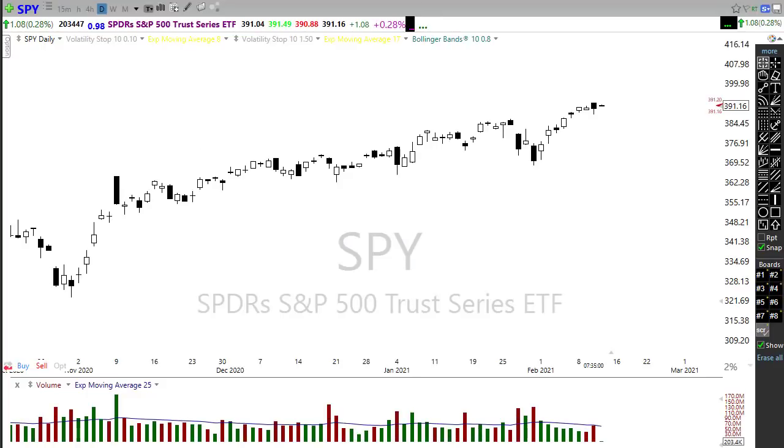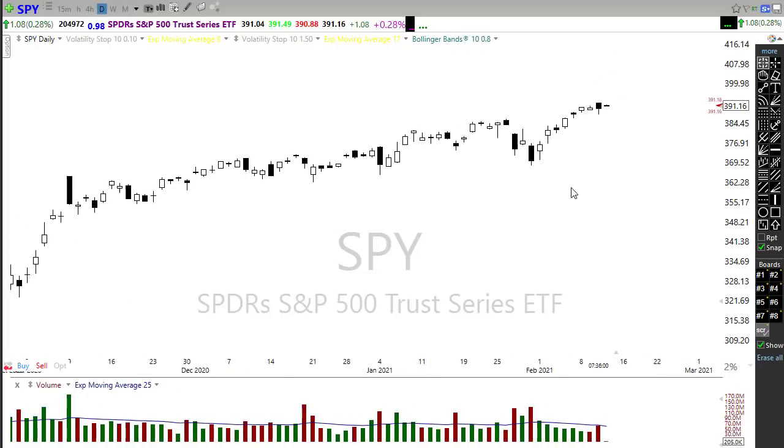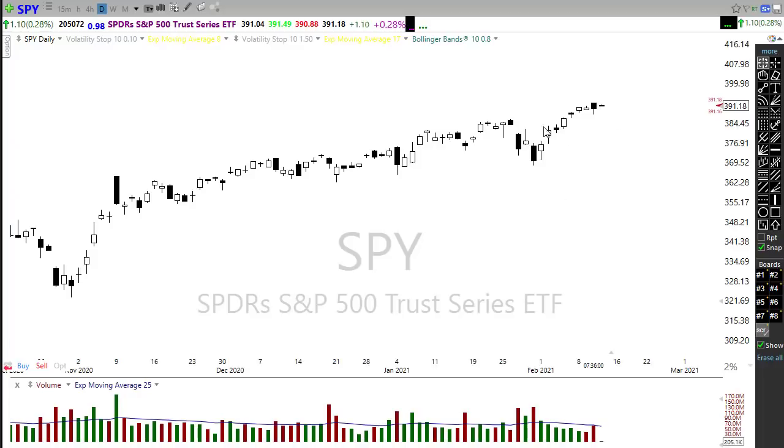Looking at the SPY, we continue to hold this upside trend — everything looks copacetic, we're in pretty good shape. We are pretty extended in the short term on this chart, and once again yesterday we left behind a concerning pattern — a hanging man type pattern, almost what you could call a dark cloud cover pattern. That's going to require follow-through to the downside to play out. If we push on up, it really means nothing unless we put in a combination of topping candle patterns.